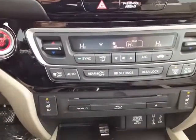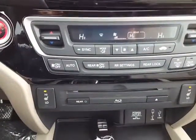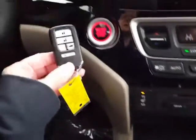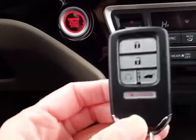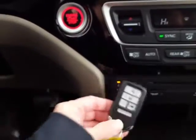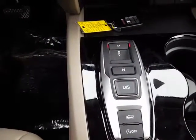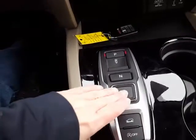Dual temperature control and heated front seats, USB ports, push-button start, and also an auto start. And here is where you shift your 9-speed transmission — simply put your foot on the brake and press the button that you want.